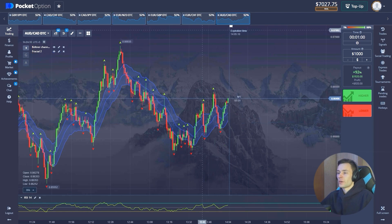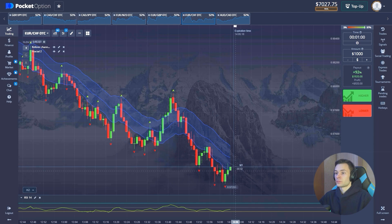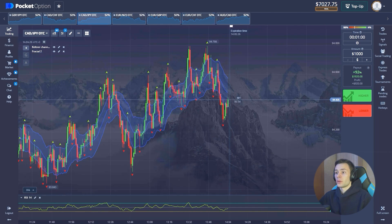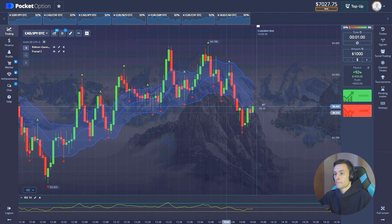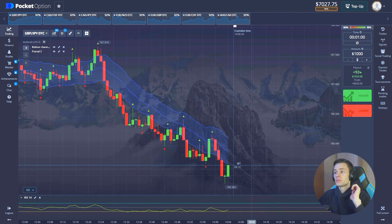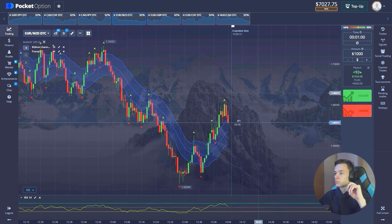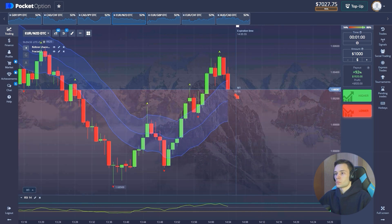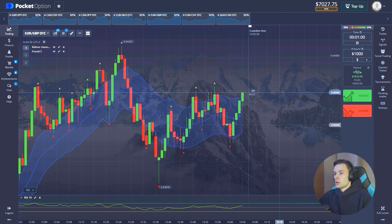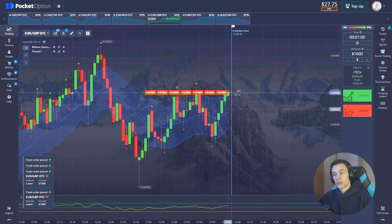Let's go — we need to find a reliable position entry. The price is breaking through the channel. I'm not really sure about this one. This dump looks terrifying — it's really risky to open in situations like this.